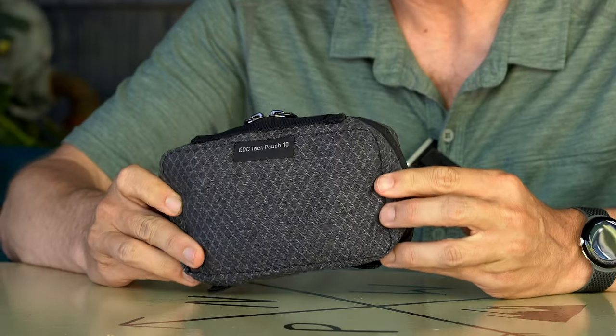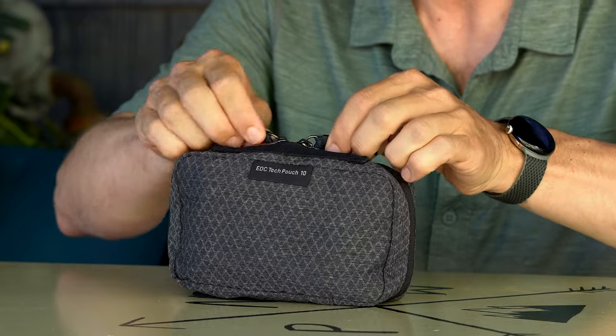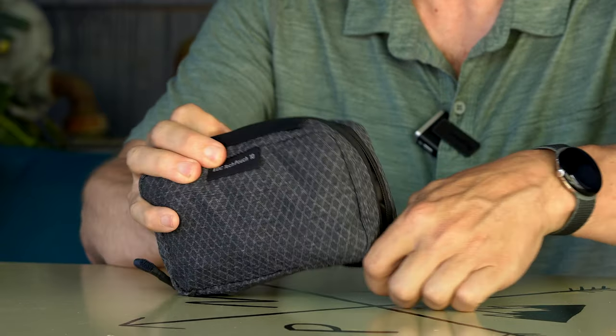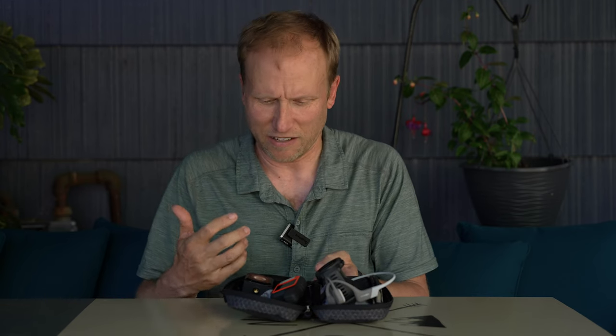Let's move on to the EDC Tech Pouch 10. This is a larger size — it's about double the size of the five, hence the 10. It's got dual zippers, which make it handy when you've stuffed it really full, which I have. This is my everyday carry for more adventurous activities.